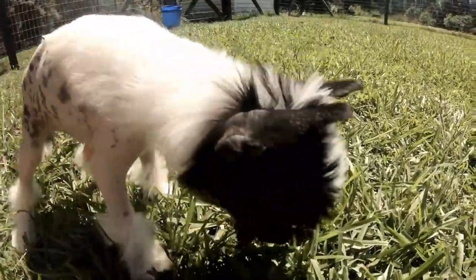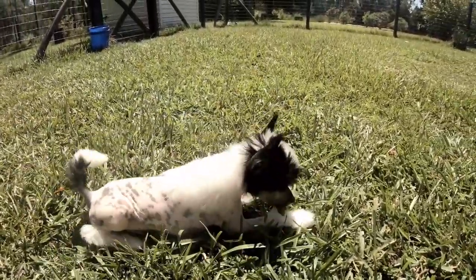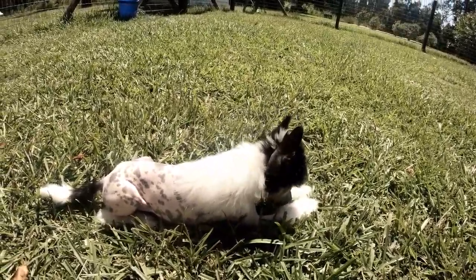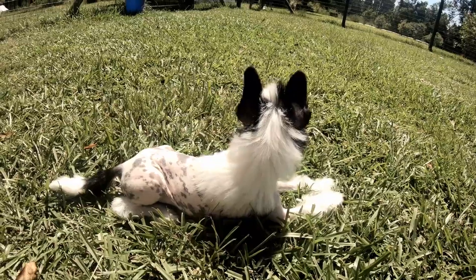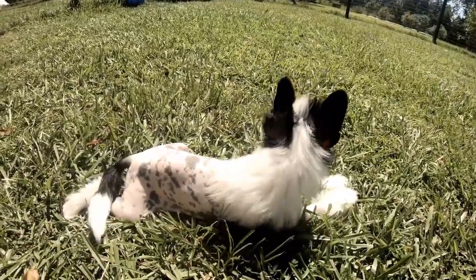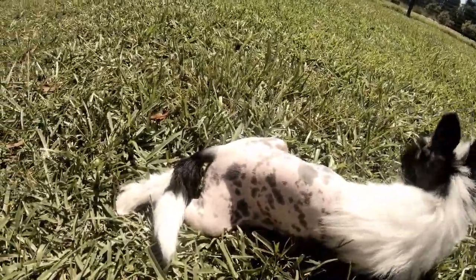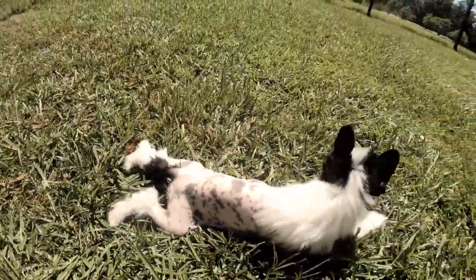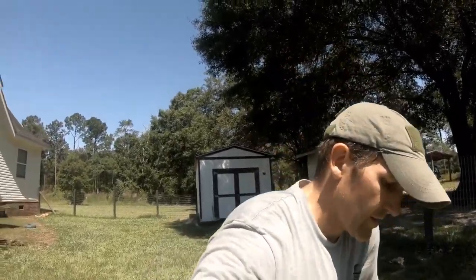Now he's content - I think that's the first time he's ever laid down out here. Chinese Cresteds always lay like this, they always put their legs out and just stretch out like that, it's kind of strange. Anyways, Chinese Cresteds are probably the coolest dogs we've ever had. They have quite a personality on them - very playful, very family-oriented.